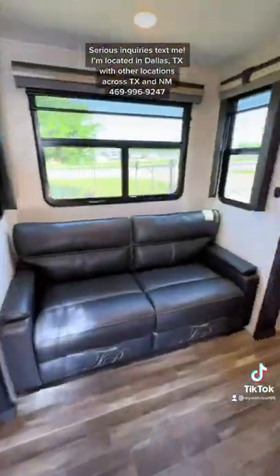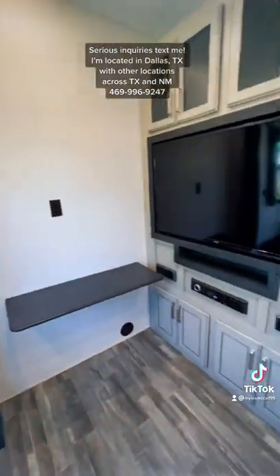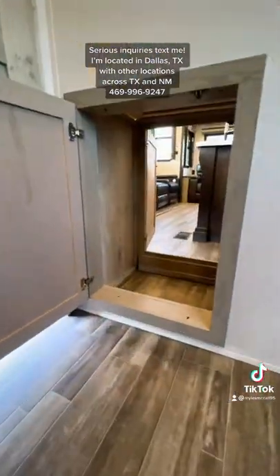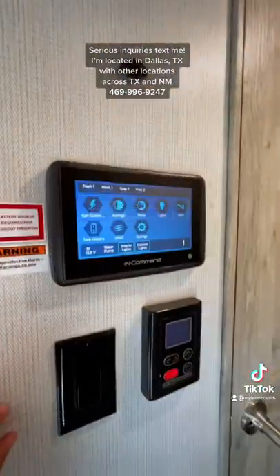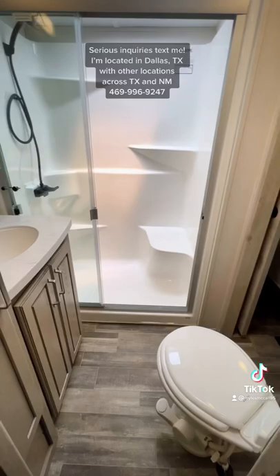Look at this mid bunk area — it's like a man cave. You have a flip-down desk, a 50 inch screen TV, and look what they did with these storage doors: they go through to the kitchen, which is pretty cool. You also have a touchscreen control panel that links to your phone.